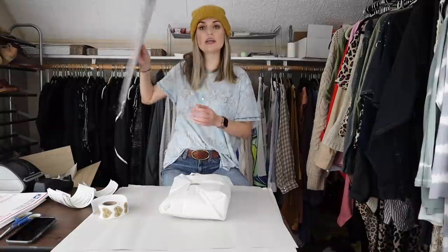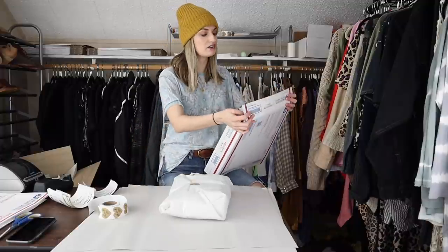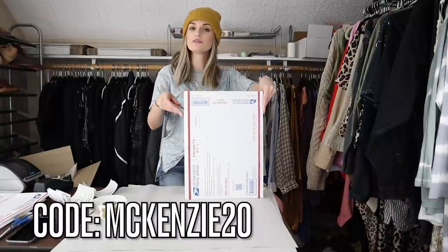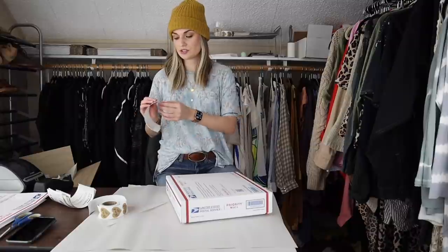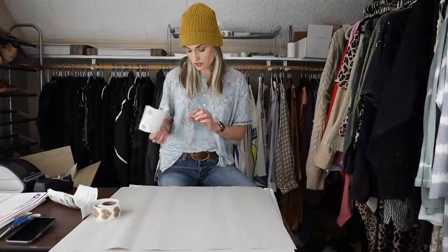If you're new to my channel, my Posher VA is my virtual assistant — it's a Google Chrome extension. I signed up for it on my own. I do have a discount code: McKenzie20. You get a free trial and then my code gets you 20% off your first month. My sales have hugely increased with it. It just sends out offers for me and shares my closet. You'll see throughout these sales that several items sold through the Posher VA.